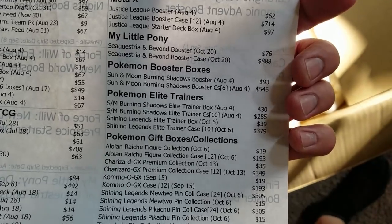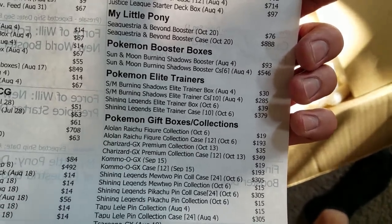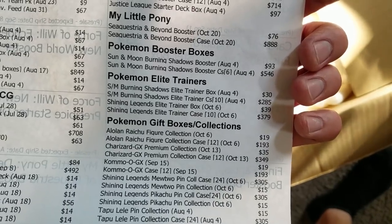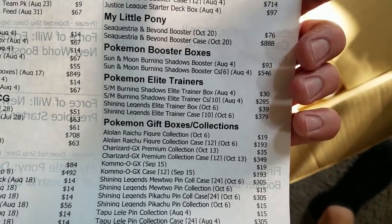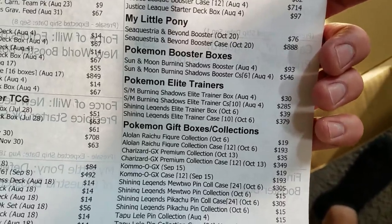Pokemon Sun and Moon Burning Shadows is coming — the Elite Trainer Box. And also the Shining Legends Elite Trainer Box.